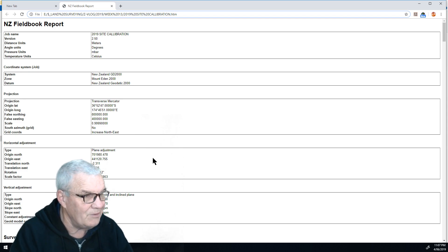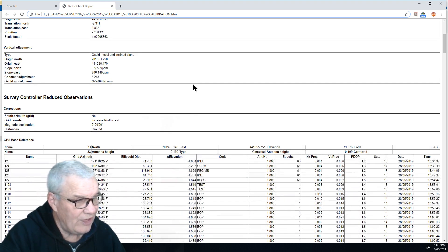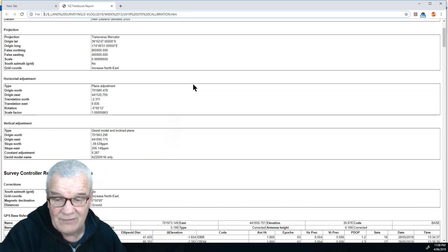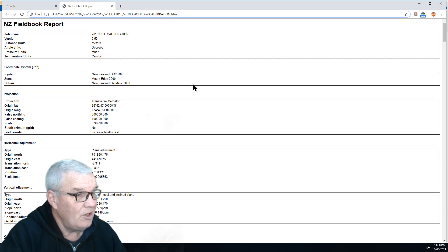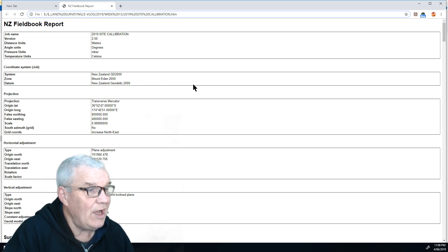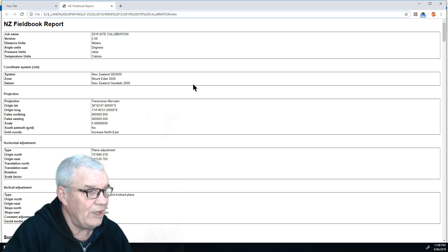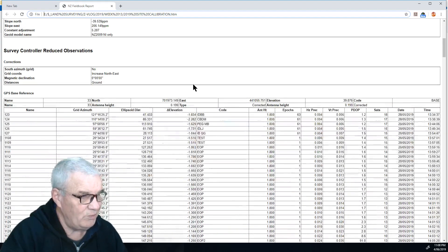That's the site calibration there. As you can see, we did two site calibrations on the one file. On reflection, it probably would have been best to have a different file for each different base station, but it's only recorded one set of base station data here, it would appear.